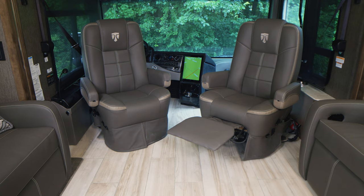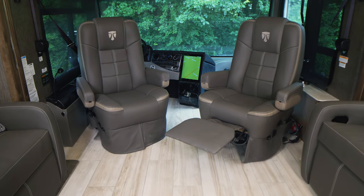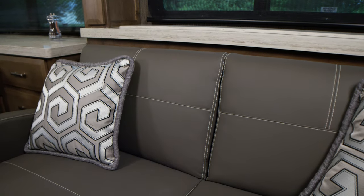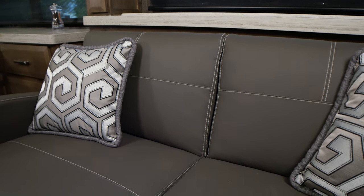After your drive is complete, reach down on the passenger seat to extend the electric foot rest. Each Tuscany floor plan — the 45MX and the 40RT — can be optioned with comfortable furniture designed to pamper.